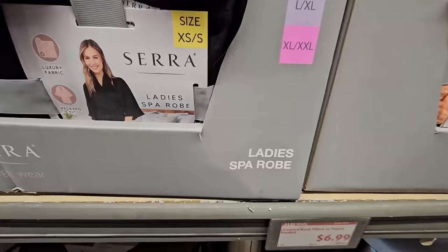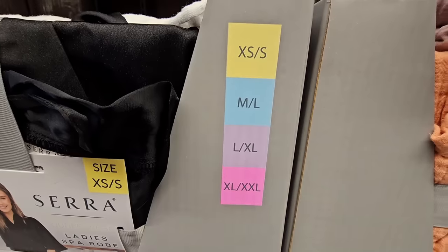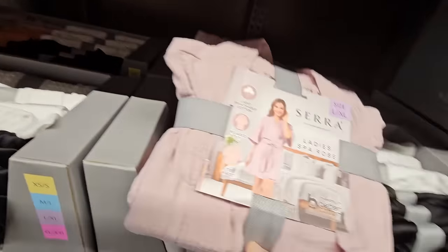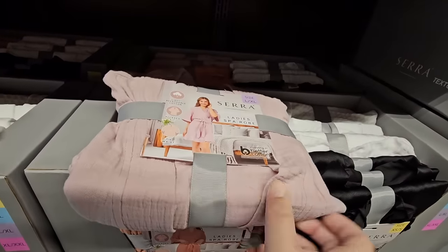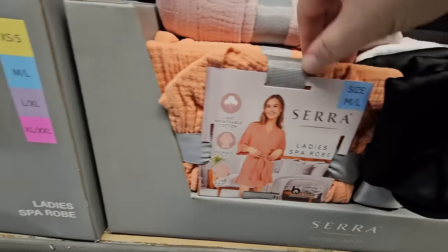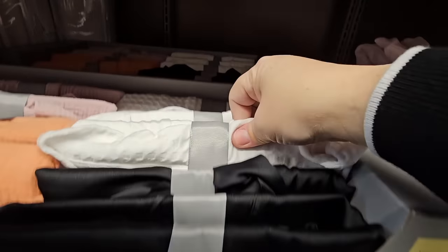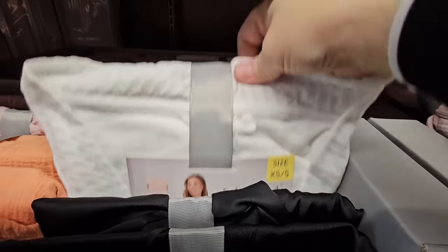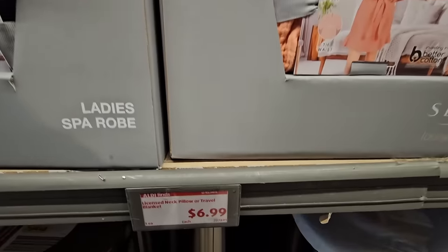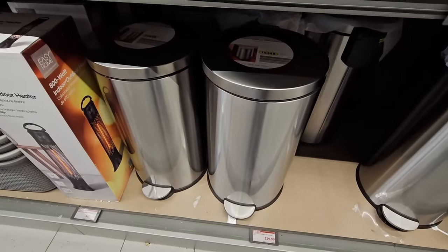The ladies spa robe comes in four size options combining sizes like XS/S. These are really thin — perfect for warm months or summer, and easy to pack. For $6.99 you could honestly get more than one; that is a really great price.